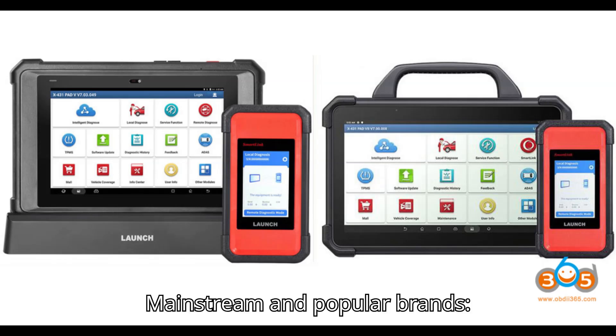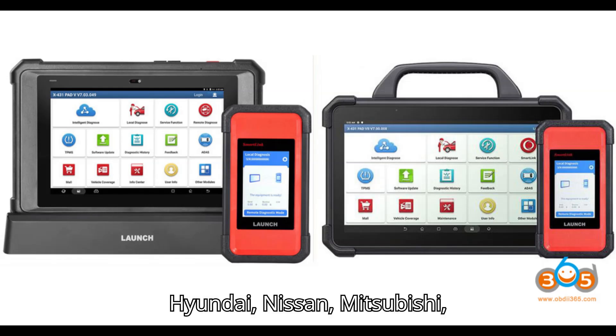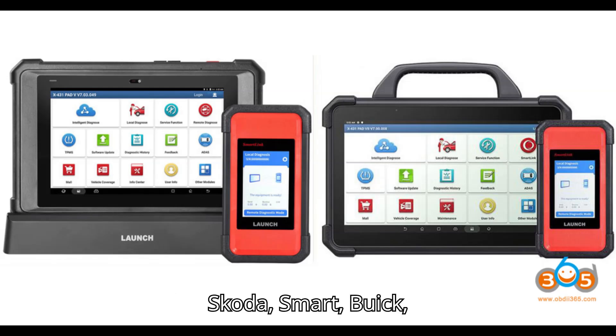Mainstream and popular brands supported include: Kia, Hyundai, Nissan, Mitsubishi, Mazda, Peugeot, Citroen, Renault, Fiat, Abarth, Lancia, Skoda, Smart, Buick, Cadillac, Chevrolet, Subaru, Toyota, Lexus, Ford, Volvo, Honda, and Acura.